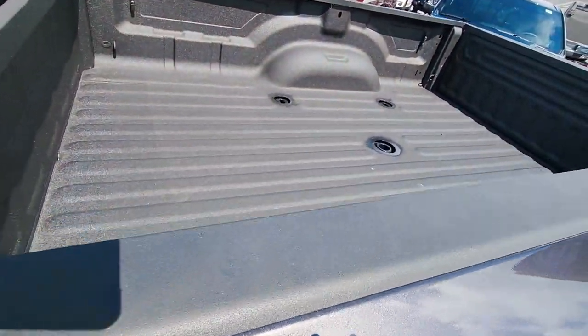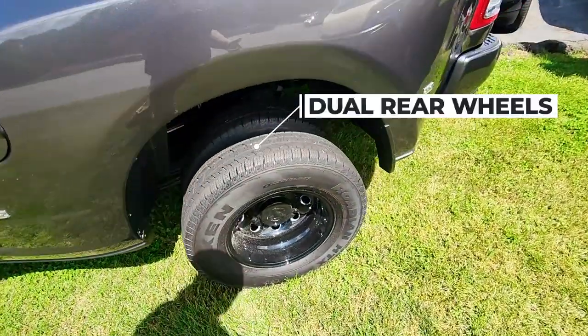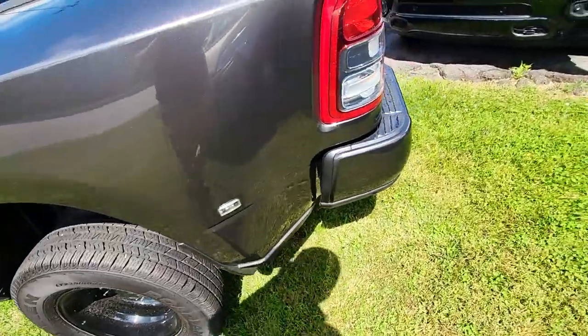This one's prepped with the fifth wheel package, so it's already set up for your gooseneck fifth wheel hitch. Dually as well — you want that with the 410 rear gears. That's the way they come.